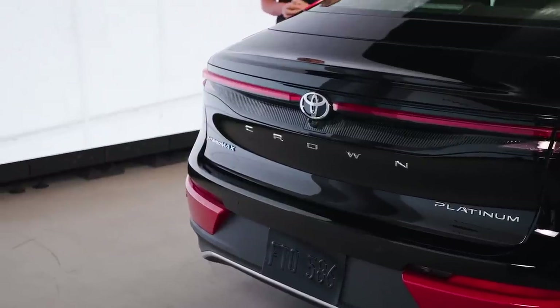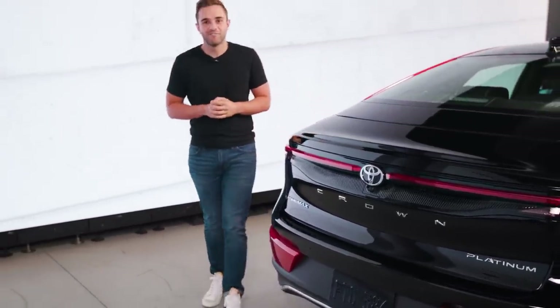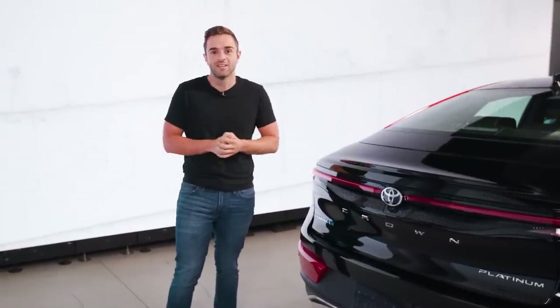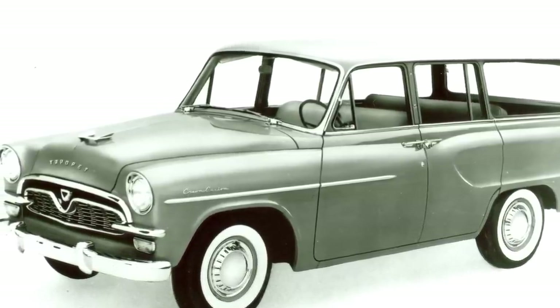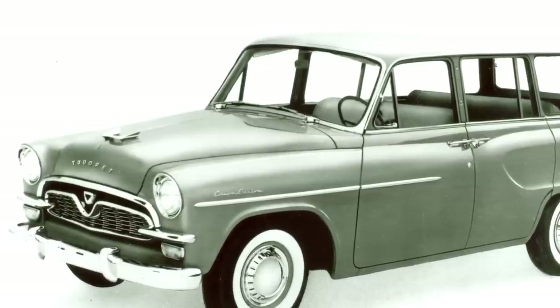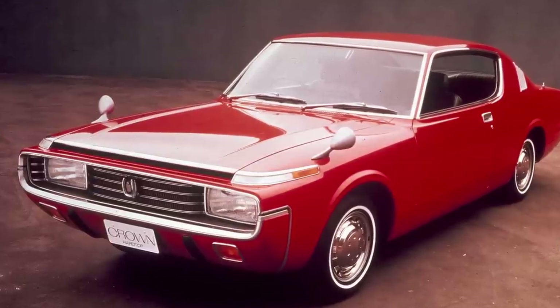Before we talk about the car, let's start with the name. A Crown has been around since 1955 for Toyota, and it has been a staple for the brand, especially in its native country of Japan. Believe it or not, the Crown has actually been in the US before — it came in 1958 and was actually the first Japanese production car sold in the country. The last time there was a Crown for sale in the States was 1972.